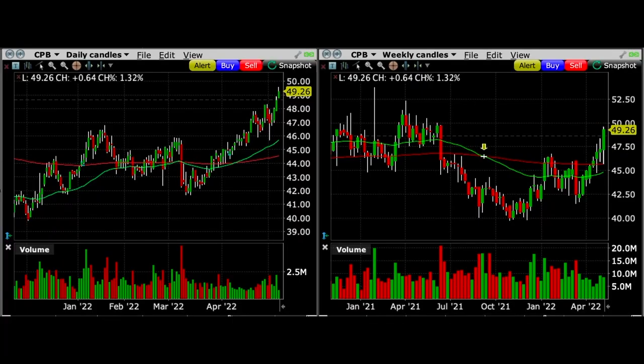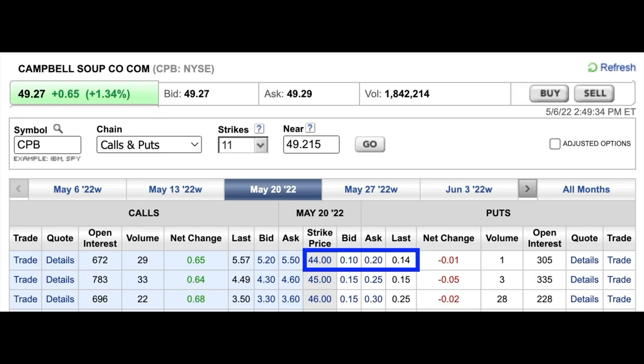That made me feel very comfortable selling this cash-secured put option in Campbell's Soup. Fast forward to today, and as you can see, Campbell's Soup has continued its upward momentum to the point where we could actually close this position out early for around 15 cents per share. That would lock in a really nice return of over 26% annualized, non-leveraged — in a company that sells soup. How great is that?